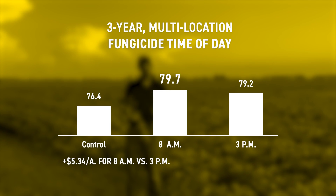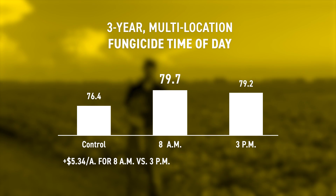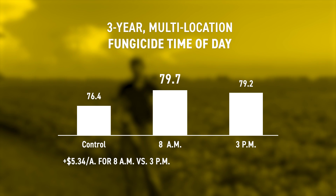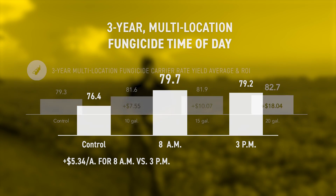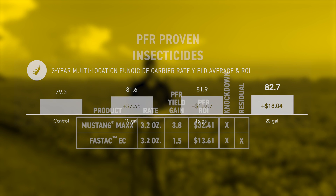When you go out and actually make the application, there are a few things to think about. Applying in the morning can help increase your yield and ultimately your ROI — it's usually only about a half bushel or so, but the plant is more receptive and more likely to take the fungicide into the leaves. If you have a few good days to spray, hitting it in the morning when it's cooler or when there's dew in the field can really help. Carrier rate is also important — using higher rates of water helps get more coverage on the plant, so 15 to 20 gallons per acre is our recommended rate based on PFR data.